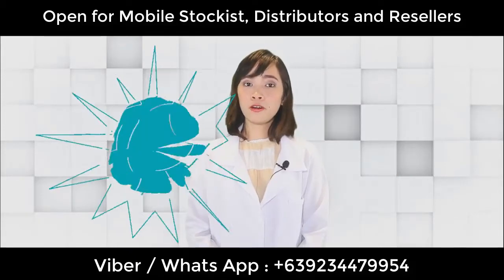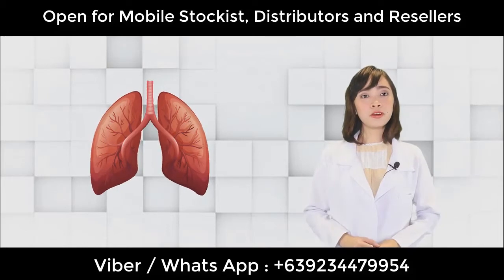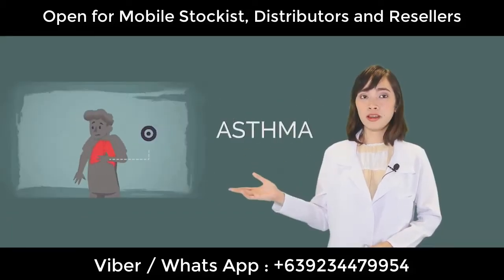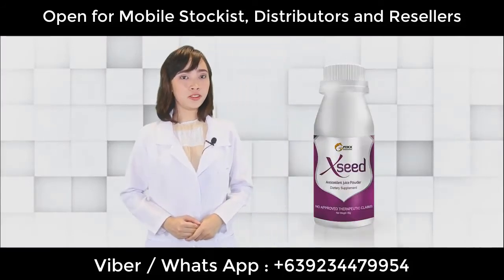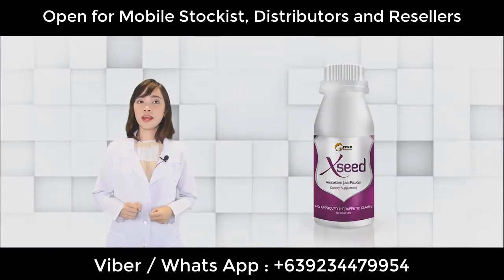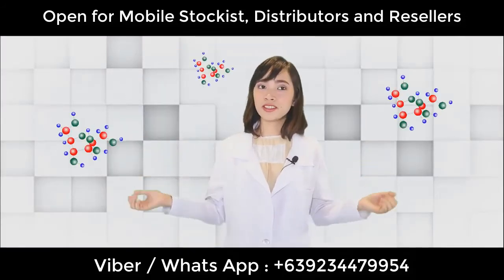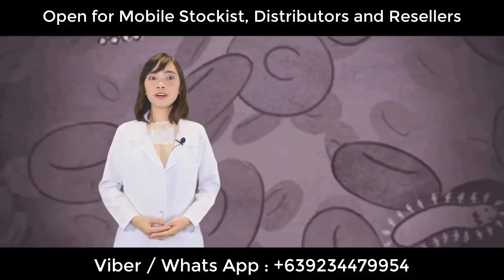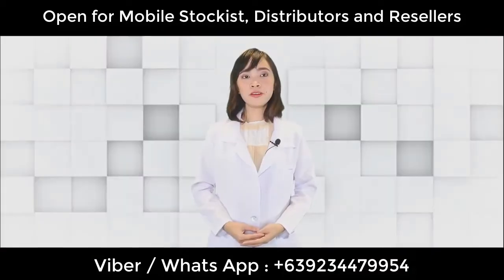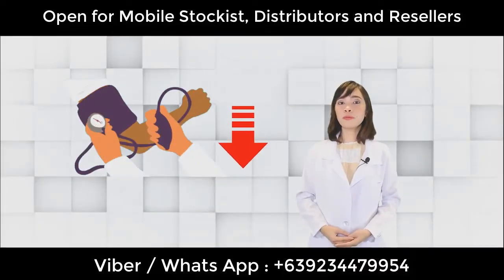It will also take care of our lungs, which is why Egg Seed is very good for people with asthma and other lung conditions. Since Egg Seed is an antioxidant juice, it is very good in fighting free radicals. It will also increase our immune system, help lower cholesterol levels, and help lower blood pressure.